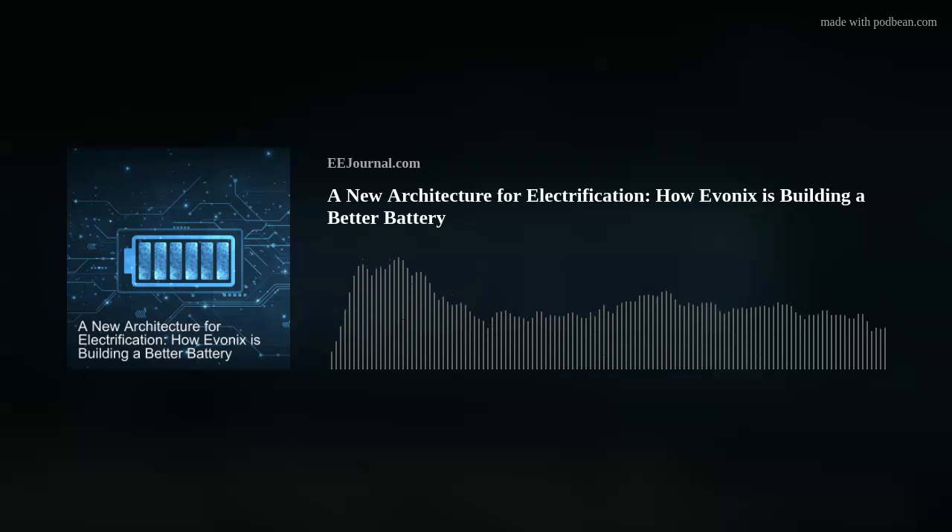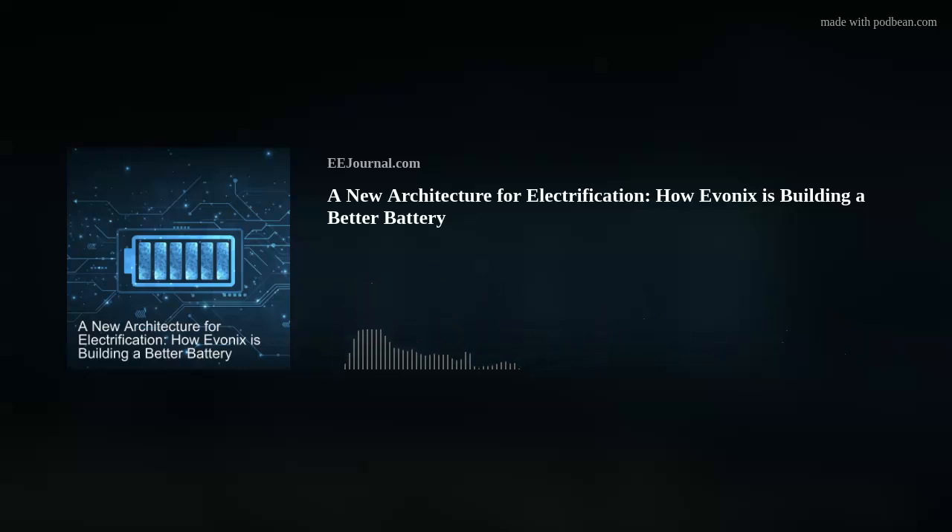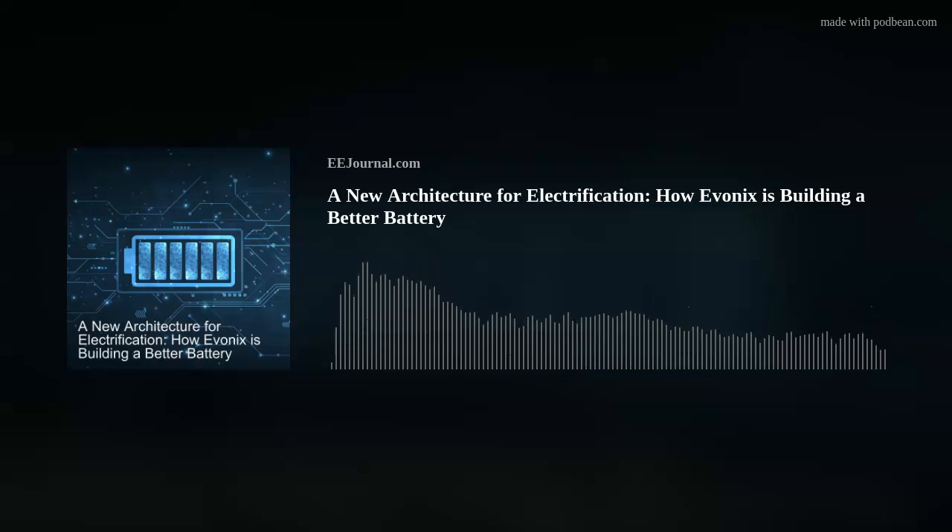Breakflow is intended for the event where you do get an internal short, which could be caused by many things — manufacturing defects, environmental use like crushing, puncturing, or stabbing it, or just by abusing the way you use the cell, such as overcharging. Breakflow provides an extra layer of protection: it allows you to dissipate the power of that short much more carefully over a longer period of time and prevent the heat from reaching that high temperature range.